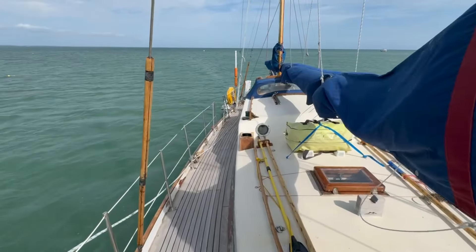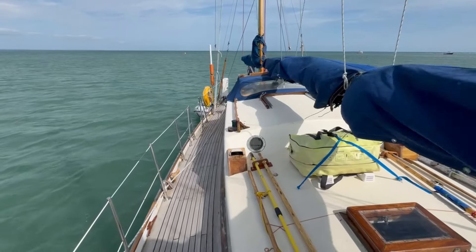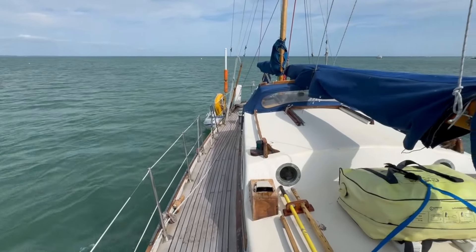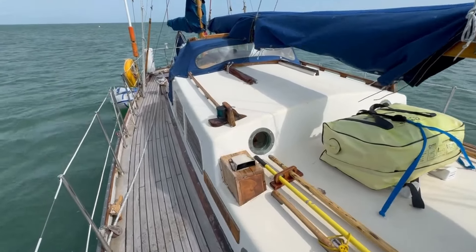Looking back along the starboard side deck, you can see everything has a place. It's a boat that's been cruised in previous ownership over 15 years and many thousands of miles, and so everything has been worked out and given a place on the boat.